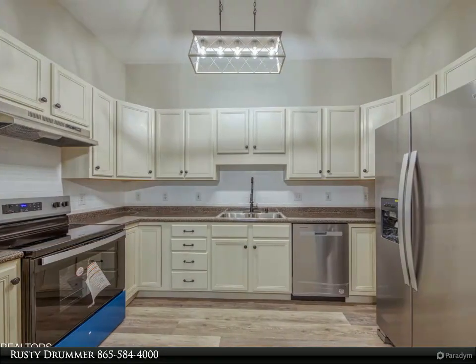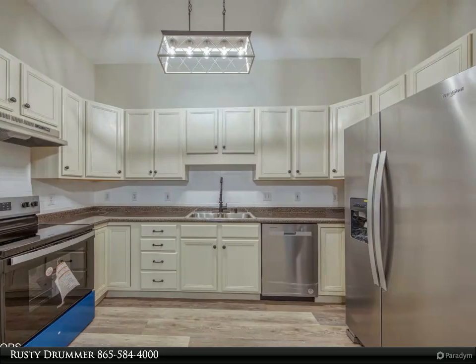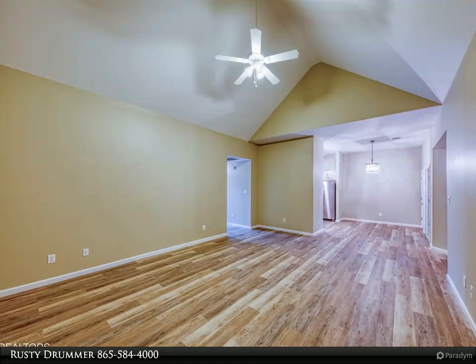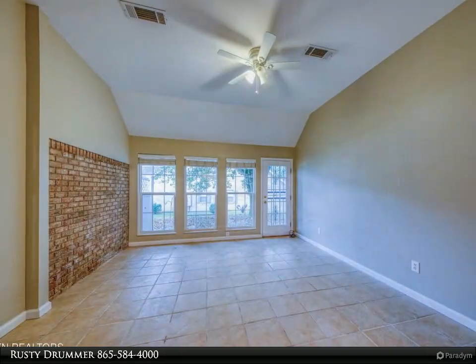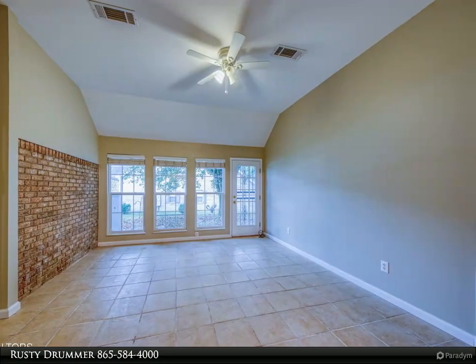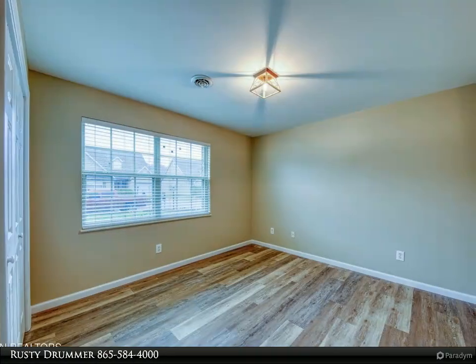Located just minutes from shopping, dining, and easy access to I-640 and I-40, this home combines convenience with charm. Situated in a convenient neighborhood with low HOA fees that cover lawn care, common area upkeep, and more, this home is move-in ready. For more information, review the details below or contact Rusty Drummer at 865-584-4000.